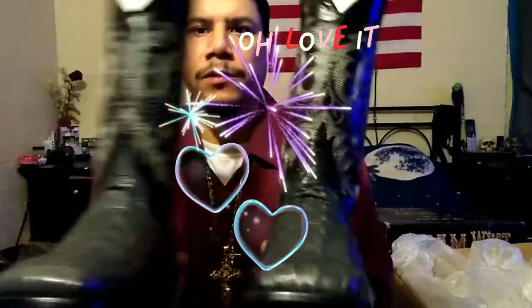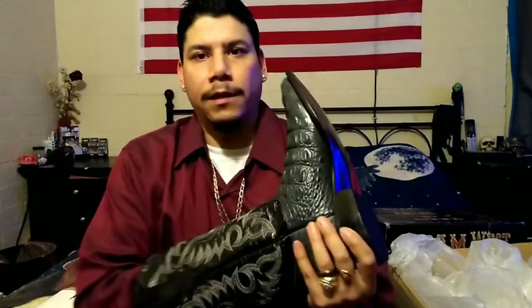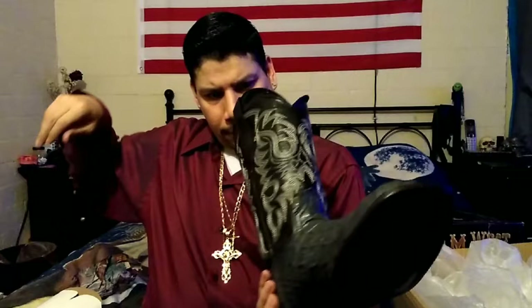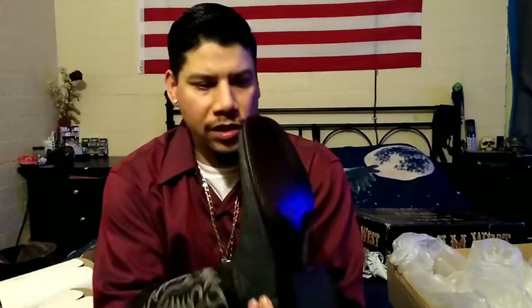These are brand new, fresh out of the box. Let's go ahead and take a quick gander and see how they fit. Wow, these are comfortable — oh my goodness, these are just so snug.